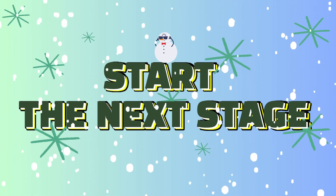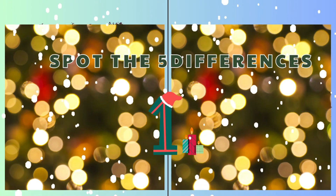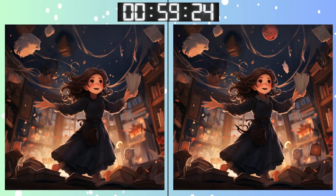Eyes forward, another challenge awaits. Three, two, one, go, go, go! Some differences are subtle. Stay focused on this one.